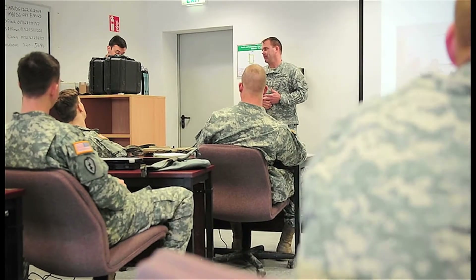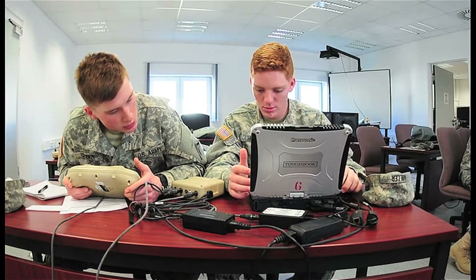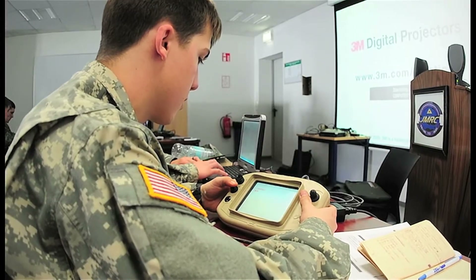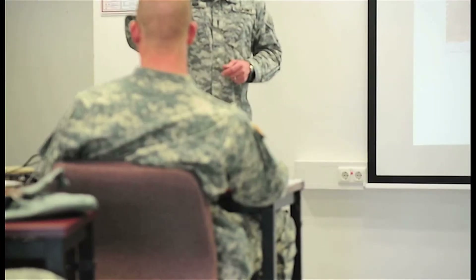This course is a small unmanned aircraft vehicle system training class. This is the initial qualification to get the operators prepped and ready to fly missions out here at Hohenfeld's training area, as well as in combat environments if needed. This course is unique because we are the only dedicated training facility in Europe right now.